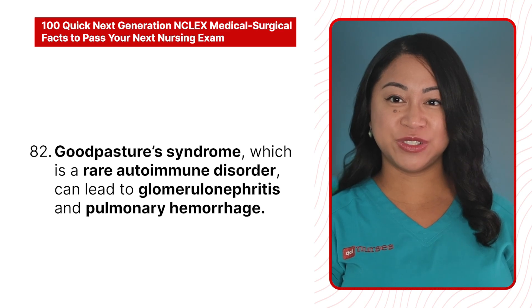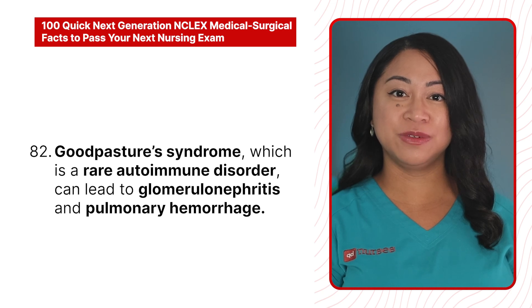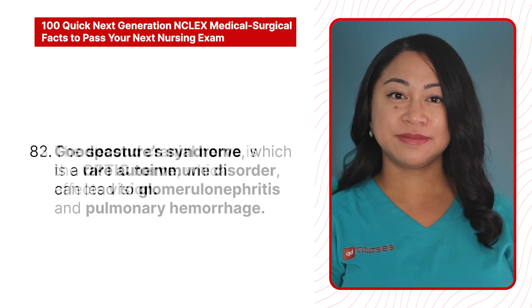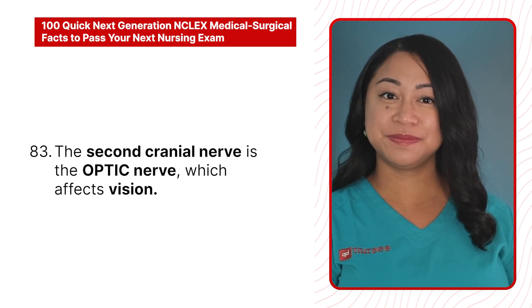82. Goodpasture syndrome, which is a rare autoimmune disorder, can lead to glomerulonephritis and pulmonary hemorrhage. 83. The second cranial nerve is the optic nerve, which affects vision.